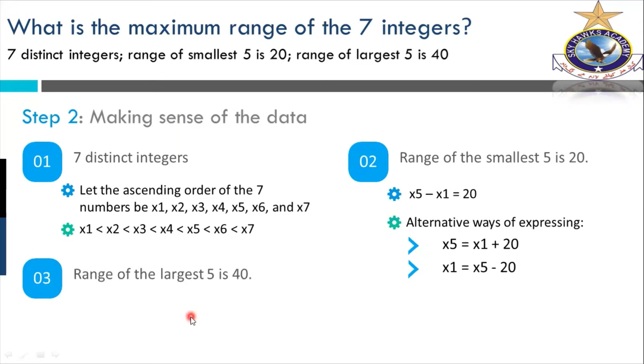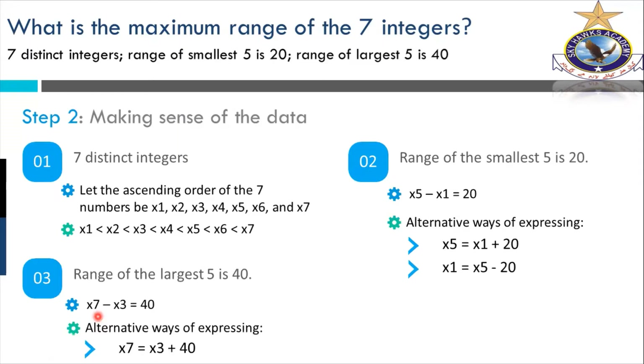The range of the largest five: that was about the first part, manipulating the range of the first five numbers. Now we come to the range of the five largest numbers from the top. It's 40 — that's given. This range starts from X7 and goes down to X3, the third integer. As I said, range is the difference of the two extreme values — subtract the least from the maximum. That's range in statistics.